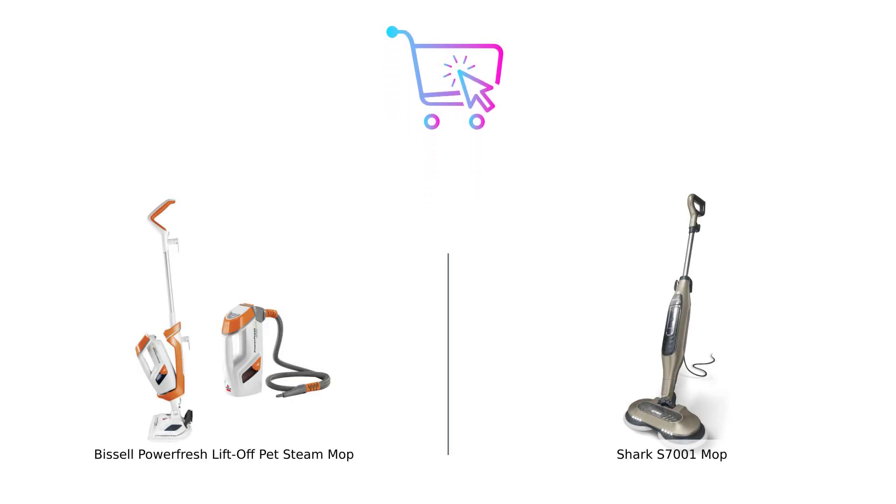So there you have it, folks. The Bissell PowerFresh Lift-Off Pet Steam Mop is the clear winner here, with its cleaning power, versatility, and a price that helps save pets. And the Shark S7001? Well, let's just say it's in the running for best sidekick, but not much else. If you're serious about keeping your home clean, the Bissell is where it's at. But if you're just looking to dabble in mopping, the Shark might still be worth a glance.